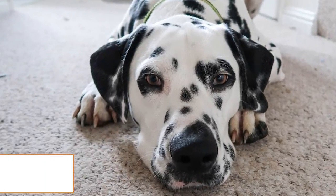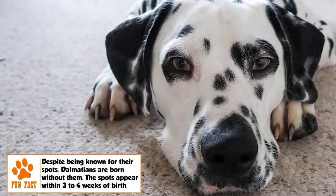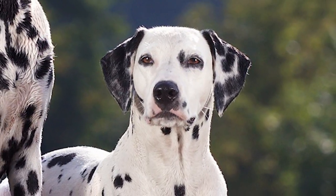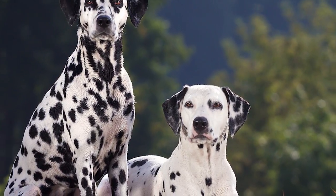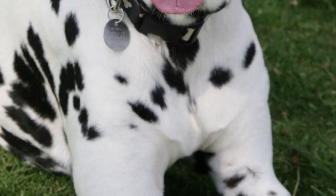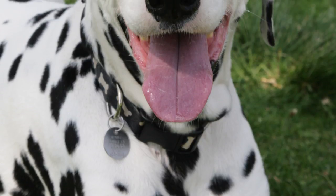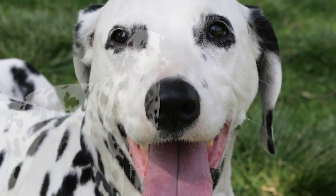Other colors like blue-gray, brindle, mosaic, tri-colored, and orange are also seen but are rare. The coat itself is short, fine, and dense. Medium-sized, rounded eyes set well apart, moderately sized ears wide at the base tapering to rounded tips and set rather high, clean and close-fitting lips, and an alert expression characterize the head. The tail is a natural extension of the top line, carried with a slight upward curve, but never curled.